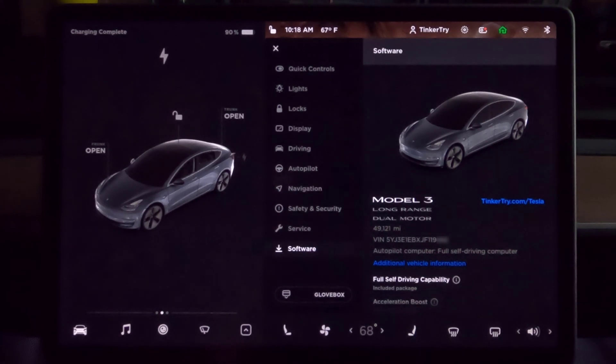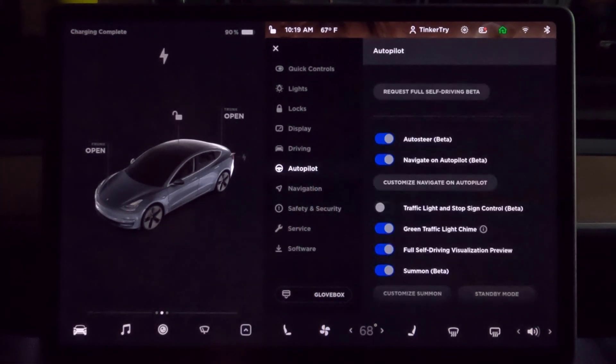This is all new equipment — I'm on a brand new GoPro Hero 10. Let's go to autopilot. There it is, the request button: Request Full Self-Driving Beta. Let me clarify — yes, there's controversy about the name.